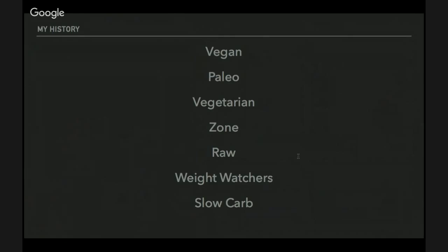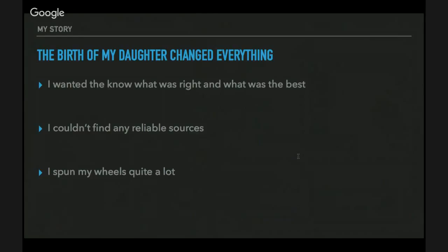I went through all of these diets: Paleo, vegetarian, Zone, raw vegan, Weight Watchers, slow-carb, juicing — I did everything. The real critical turning point that changed everything was the birth of my daughter.